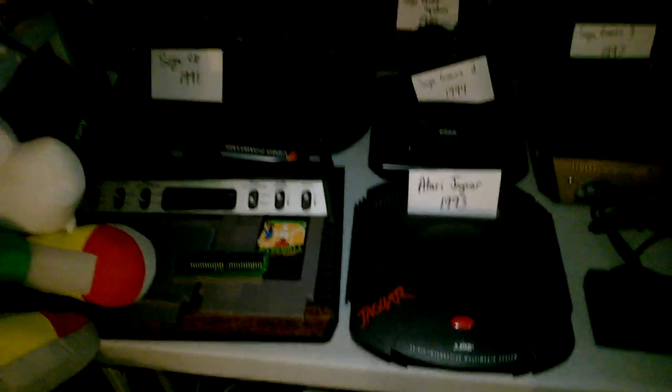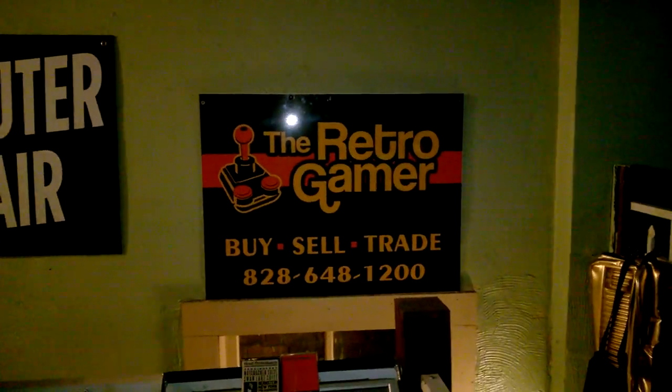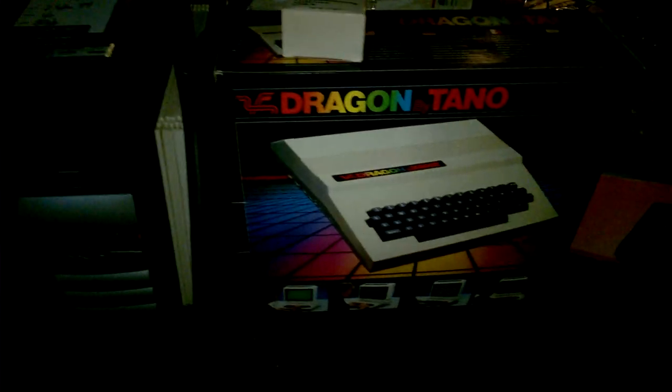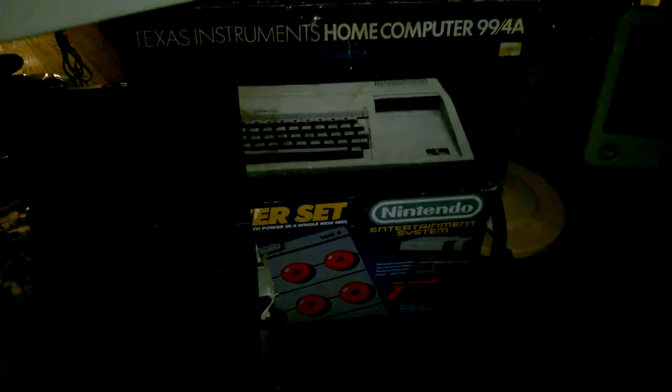Most of the items up here do work, some don't. There's the old Retro Gamer sign — that's the sign that came out of our Waynesville store that we shut down. And there's an old tower down here that had MAME on it, Windows XP Dragon — I bought that new in a box. There's a Winbook laptop and some boxes from some vintage computers and Nintendo stuff.